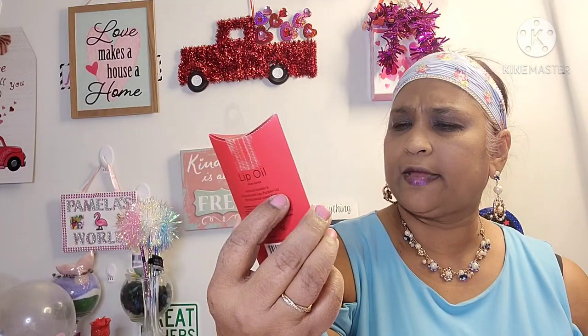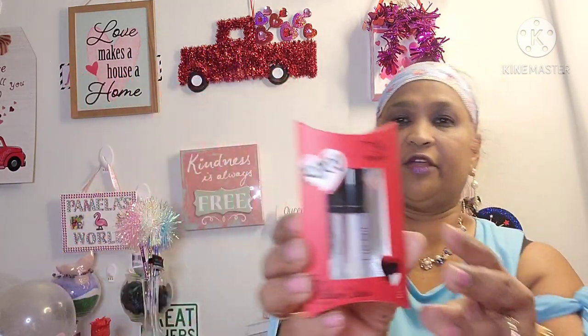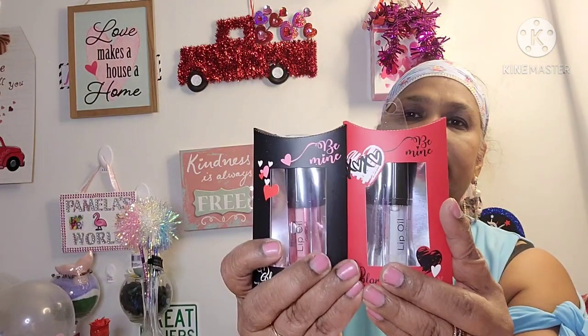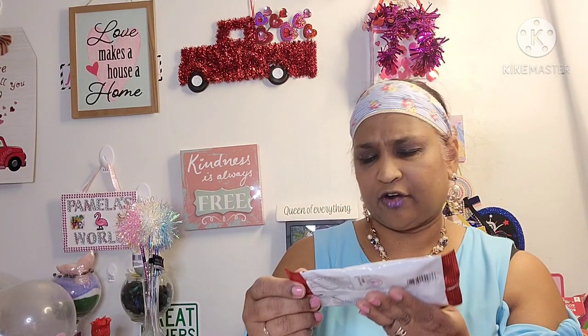I also picked up lip oil — warm vanilla, 'Be Mine' warm vanilla. These work really really well, so if you guys see these, pick them up! Then the other one is Cherry on Top. I had the pomegranate one before. These are really really good — they keep your lips nice and moist.